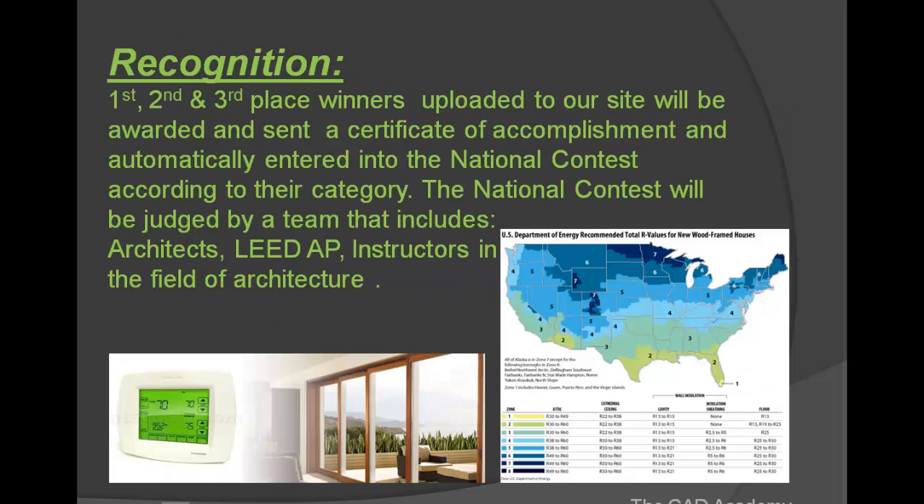The first, second, and third place winners uploaded to our site will automatically be sent a certificate of accomplishment and entered into the national contest in their separate categories. The national contest is going to be judged by a team that includes architects, LEED specialists, and instructors in the field of architecture.